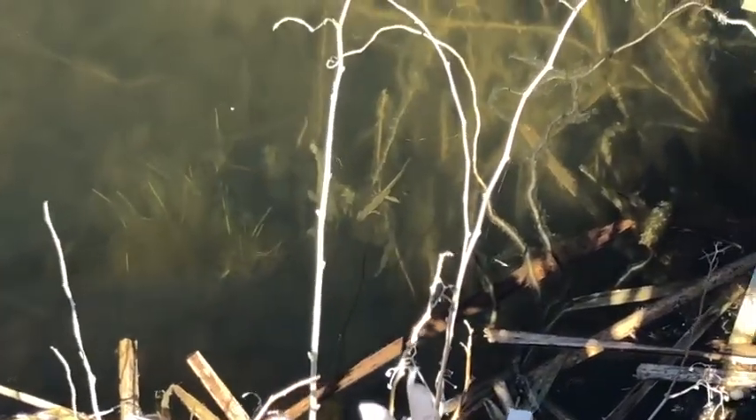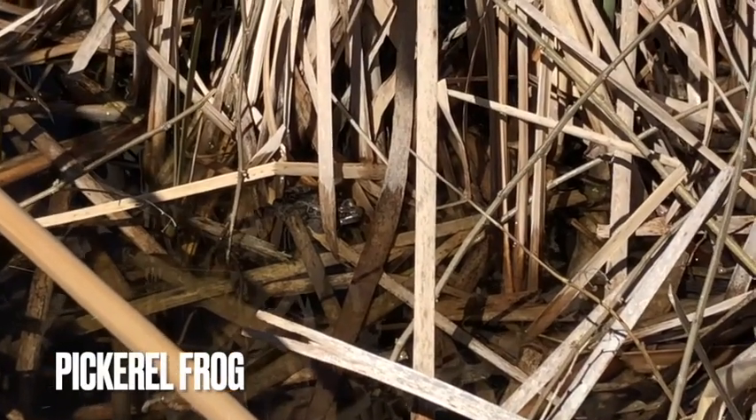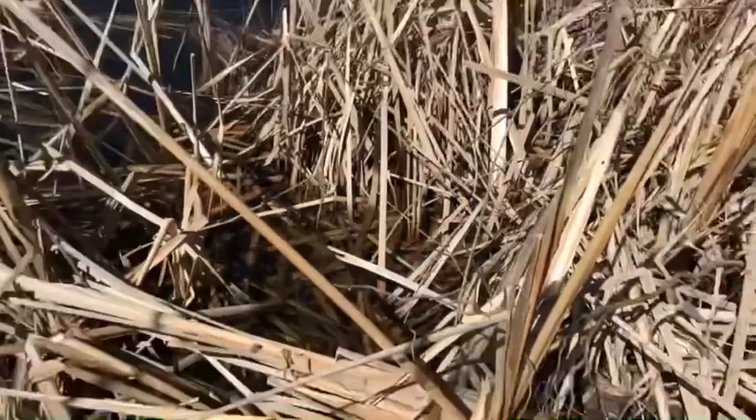I'm out at this smaller pond now, just a short walk away from the other one, but there are no less newts here. There's one right in the center of the screen, and I've been seeing them all along the edge — they're everywhere. There's a pickerel frog right there. These guys are not nearly as common as green frogs.